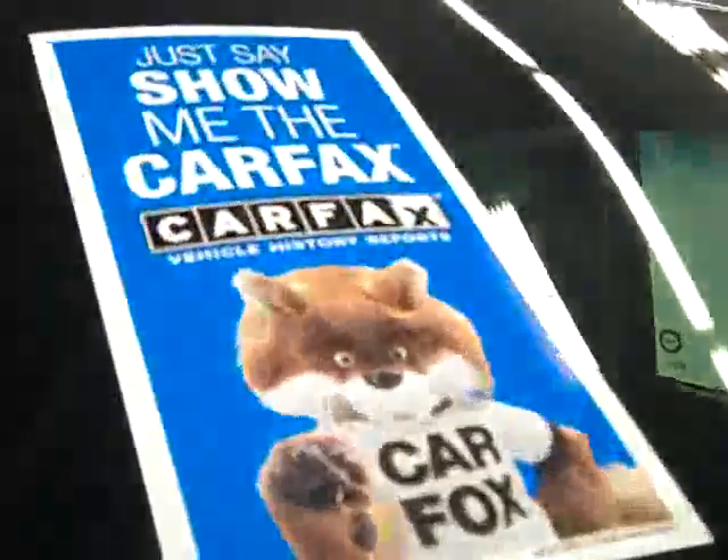These Bridgestone Dueler HL Alenza tires have about 50% of their tread left, maybe even a hair less — around 50% though. And it has a clean Carfax.